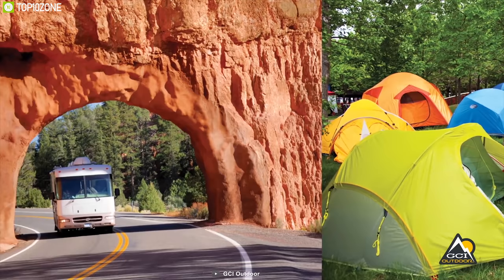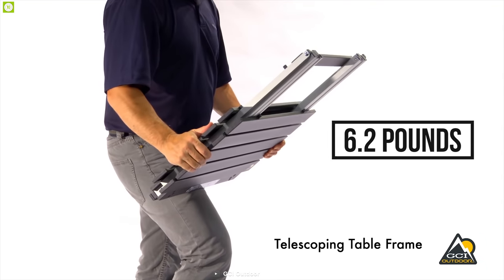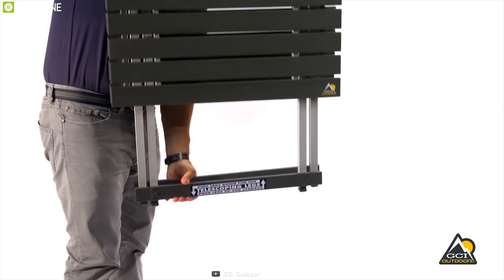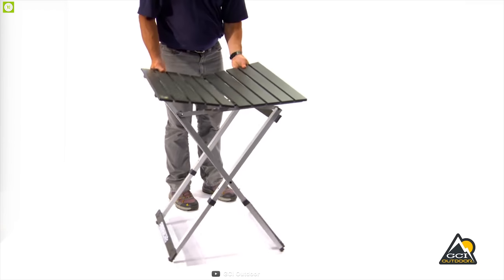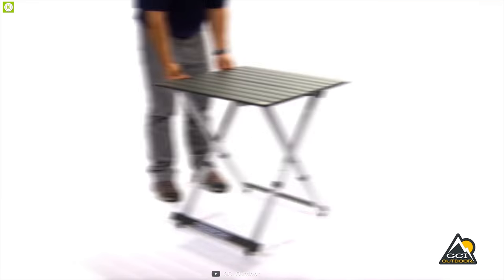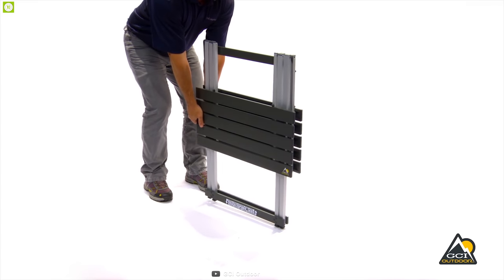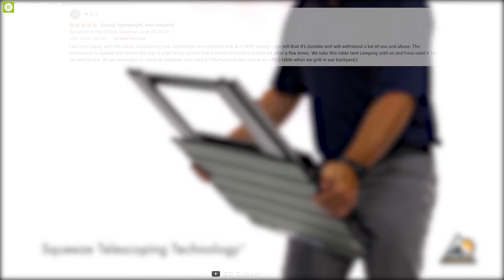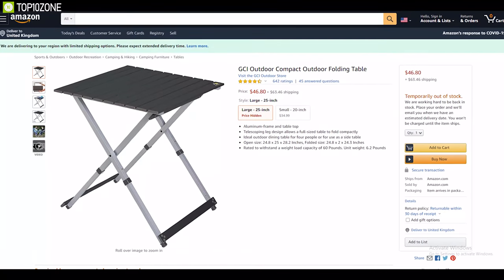Weighing just around 6.2 pounds, this table has telescopic legs that allow you to sit up on uneven grounds, and you can also collapse it easily so that you can place it anywhere on your campsite and carry it conveniently. The GCI Outdoor Compact Camp Table 25 is an excellent table that offers high load capacity and is well-known for its portability. It has earned pretty good reviews and ratings from customers, and you can get one for yourself at around $55.